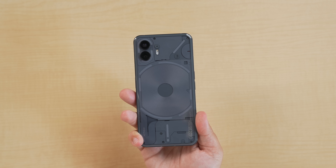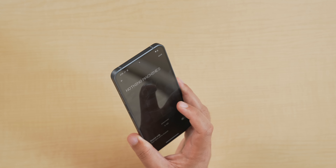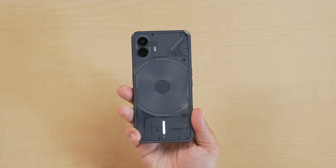The design of the Nothing Phone was what drew us all in. It looked familiar, yet totally new and futuristic with that glyph light system. It was a really cool idea, but it honestly lacked a lot of functionality — though this year, I think it's actually getting a lot more useful.